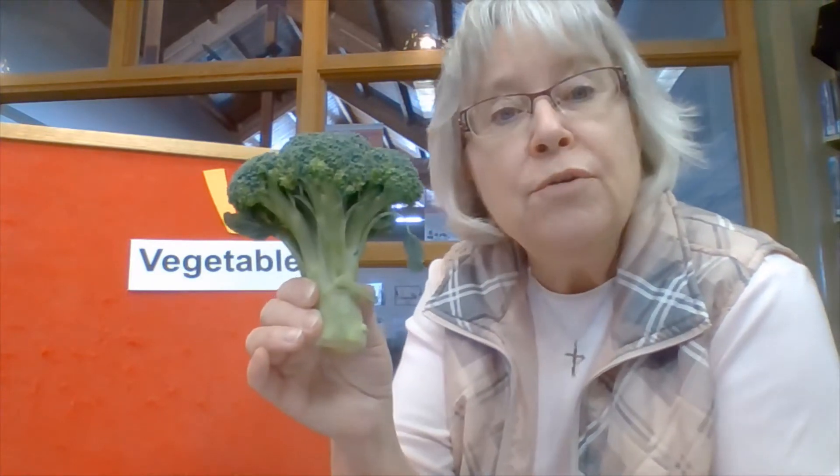Vegetables are awful yummy. I brought some to show you that I had in my refrigerator today as examples of vegetables. Here is my favorite. Do you know what this one is? Broccoli. I think it looks like a tree, doesn't it? We call them little trees at my house. Broccoli is very, very good. What color is it? Green.